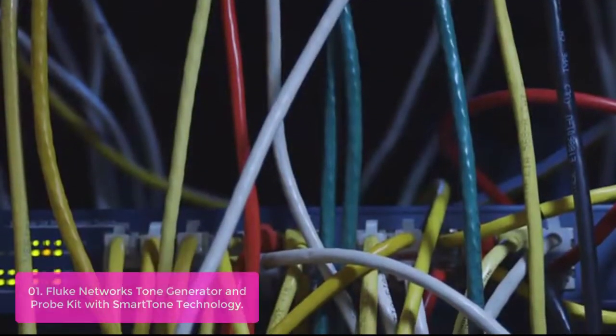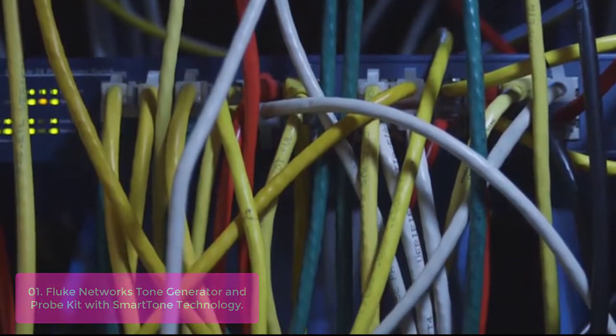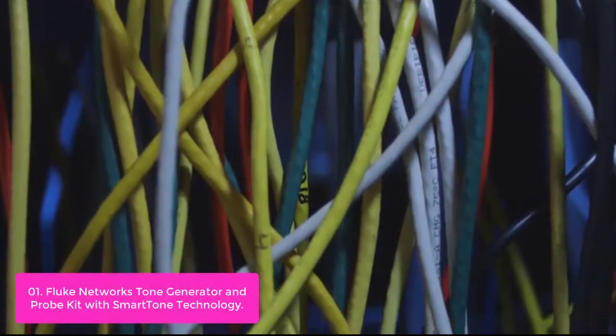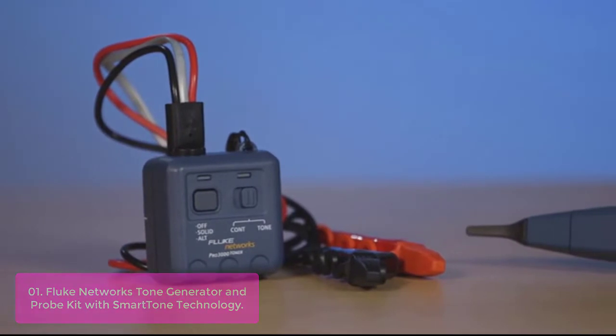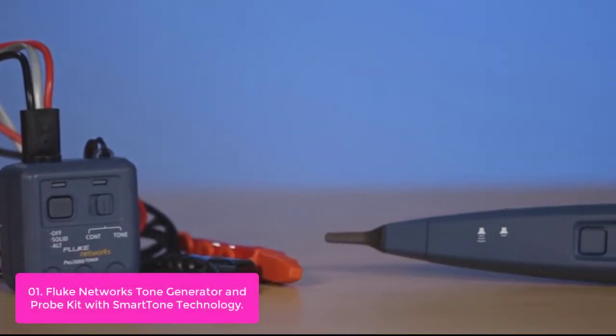List number 1: Fluke Network's Tone Generator and Probe Kit with Smart Tone Technology. The Pro 3000 series of tone generators and probes are designed to allow installation technicians to listen in on the circuitry inside finished or work-in-progress buildings. The Pro 3000 Tone and Probe series provides clear and precise tracing of communication cabling.